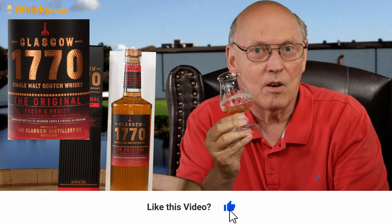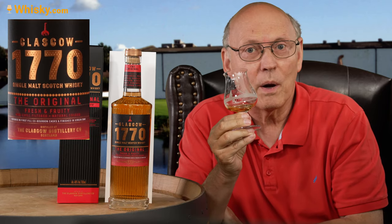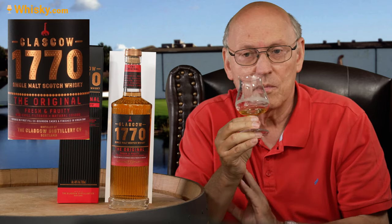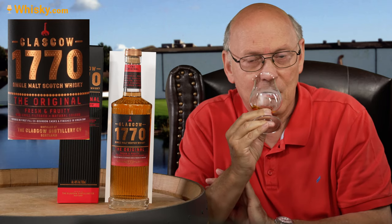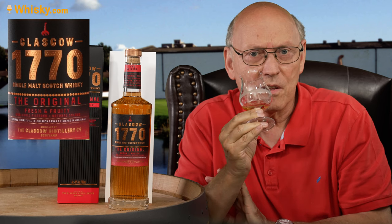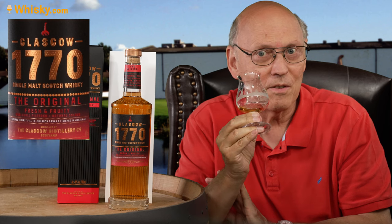On the nose, first is toffee and vanilla — what I expected. Fresh American white oak means a lot of vanilla, lots of caramel, toffee. And a little fruitiness on top, not that intense, as the title "Fresh and Fruity" suggests. In the moment it's toffee and vanilla.